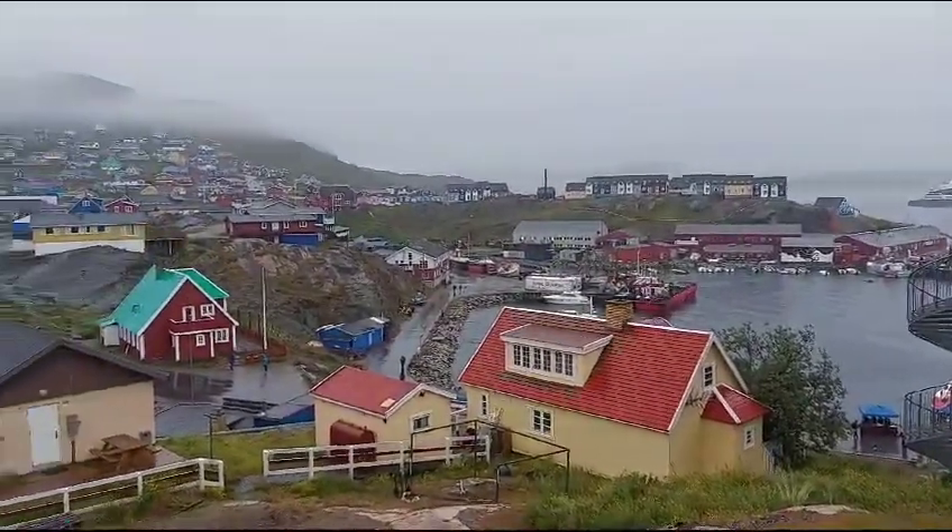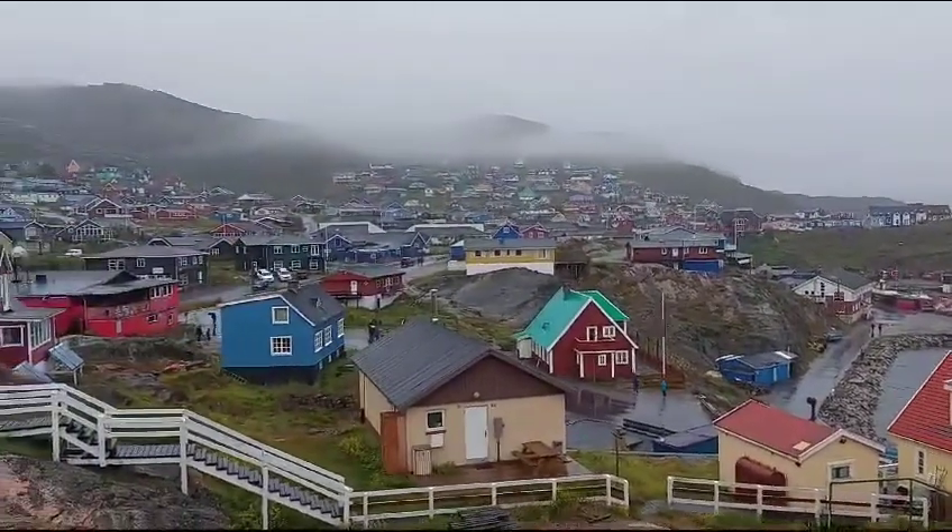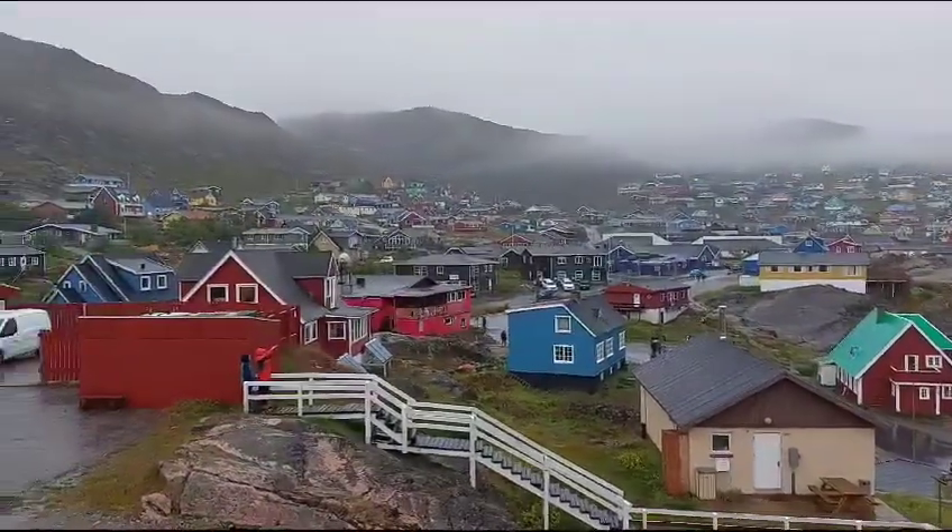We've made it to our second Greenland stop. This is Kakratok. Very colorful on this rainy day, and it is raining quite steadily.